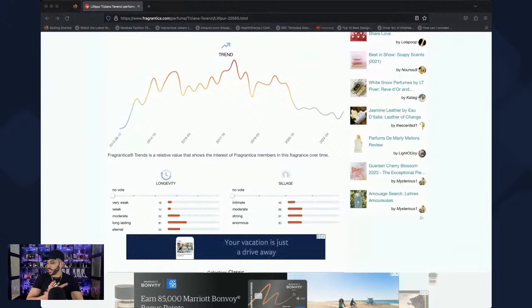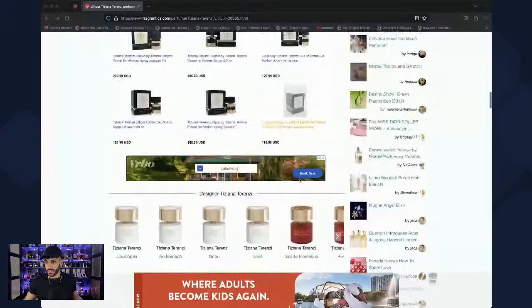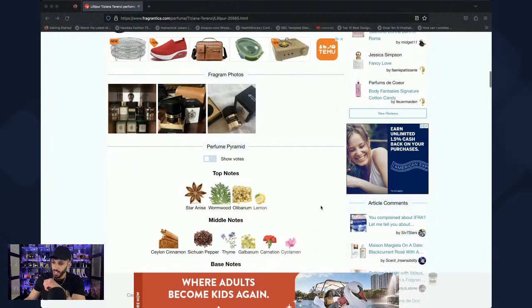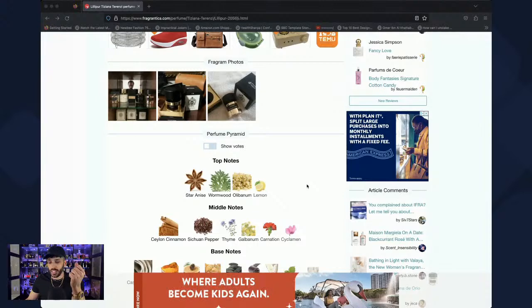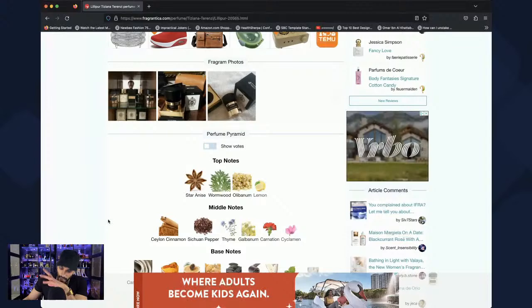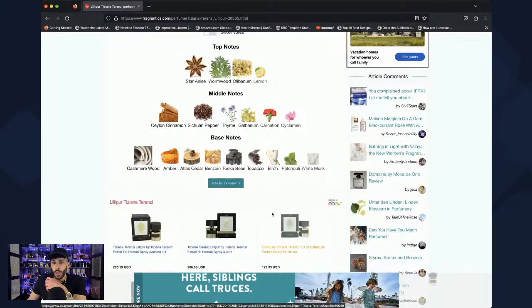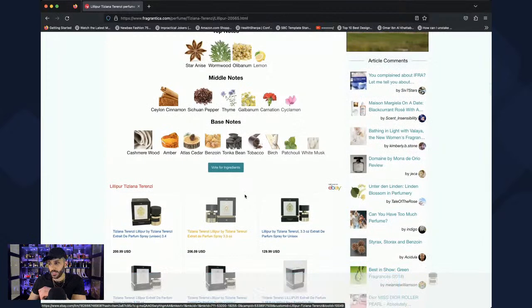Right away I get a lot of Sichuan pepper and star anise. The lemon is a nice addition — so lemon, cinnamon, pepper, and anise off the top. This is very different. The thyme is getting stronger, giving almost a rosemary vibe — not quite minty but in that same family. It's green, and it's got this mentholated vibe without being quite minty. The cinnamon keeps it from going too far.